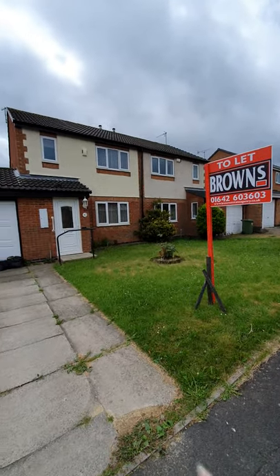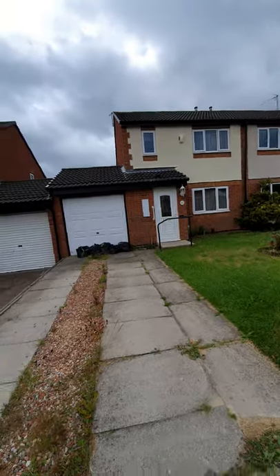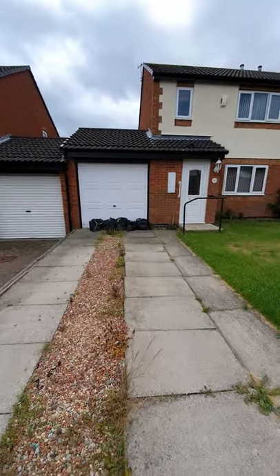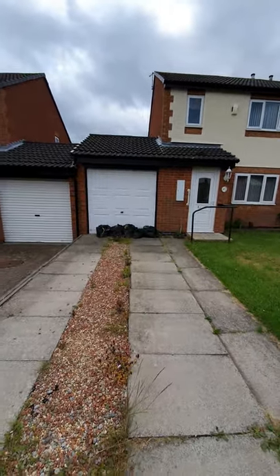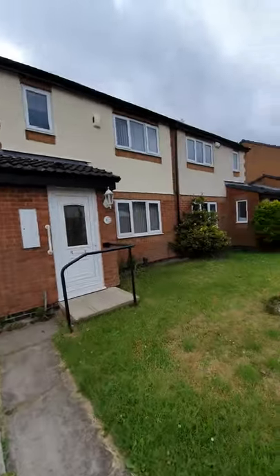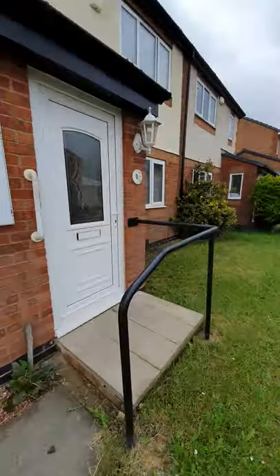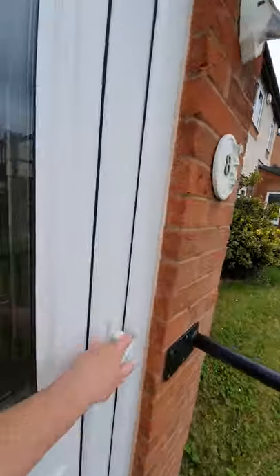Hello and welcome to 8 Cragside. Starting off at the front of the property, you have a driveway large enough for one, maybe two small cars, an attached garage, and the rest of the front garden is laid to lawn. Let me take you through and show you the inside of the property.